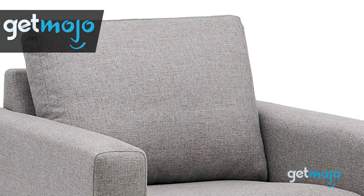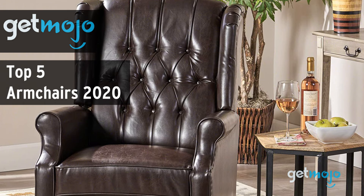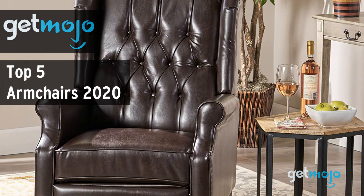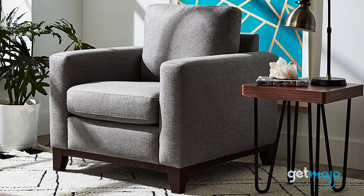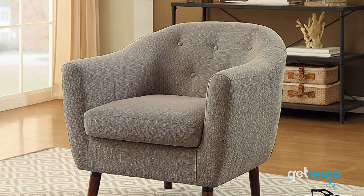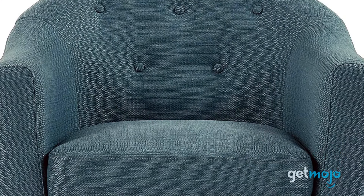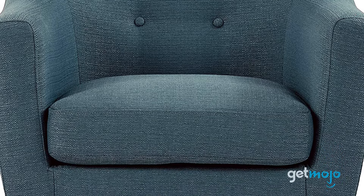Welcome to GetMojo! We do the research so you don't have to. In this video, we're offering our picks for the 5 best armchairs on the market in 2020. There's nothing like relaxing in an armchair with a good book or a fresh cup of coffee, but we're spoiled for choice with options nowadays. So which armchair should you choose? Well, to help you decide, we've sifted through numerous websites and consumer reviews to present our 5 recommended products.